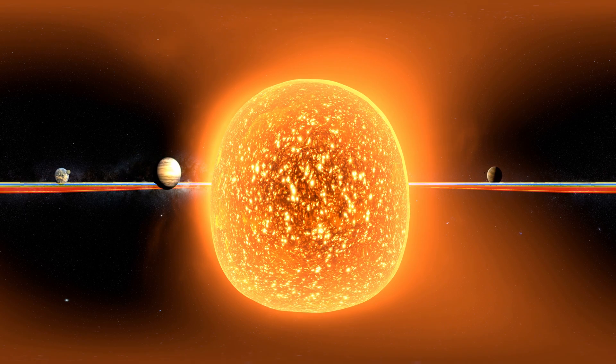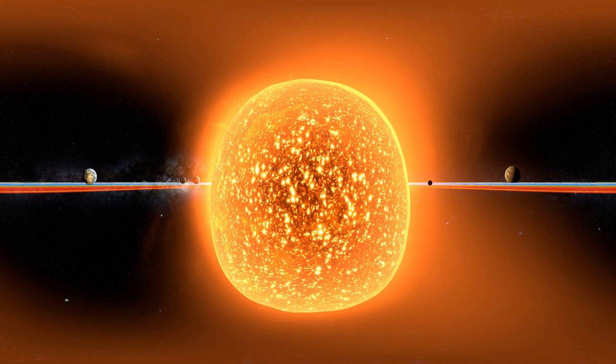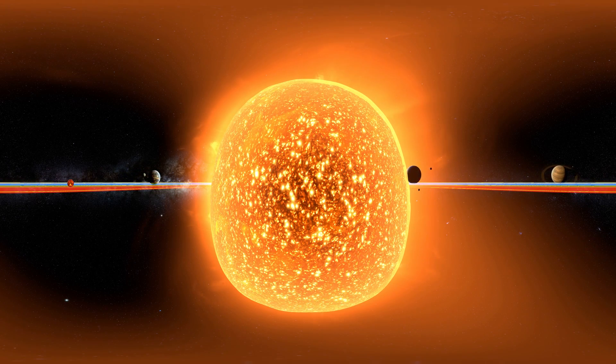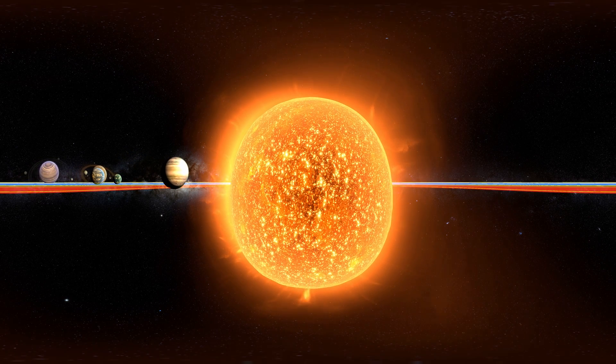If you look around, you can see the system is laid out in colors: red, green, and blue. The red area depicts orbits closest to the star.